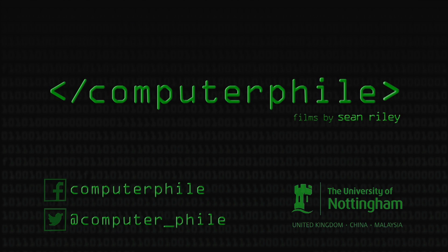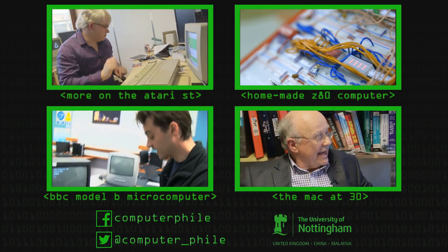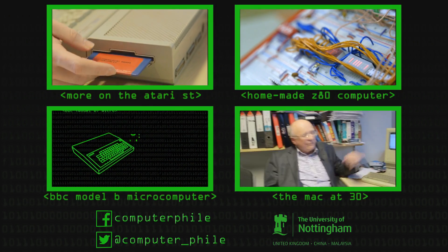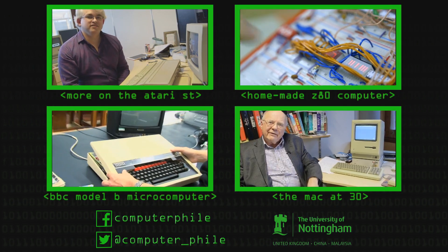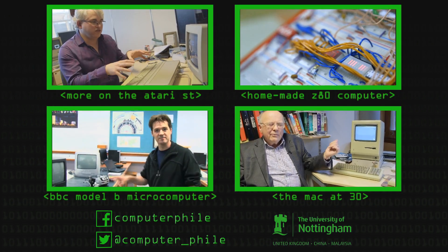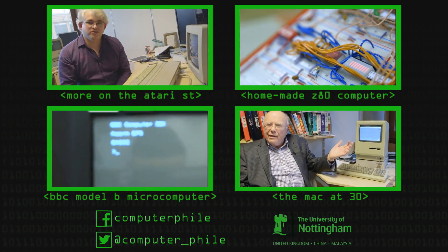You only had this small section that you could actually draw into — that was until the programmers came along. They pushed it beyond what the designers intended, with a smiley face. And for people who had hated computers, this was wonderful. It clearly loves me.